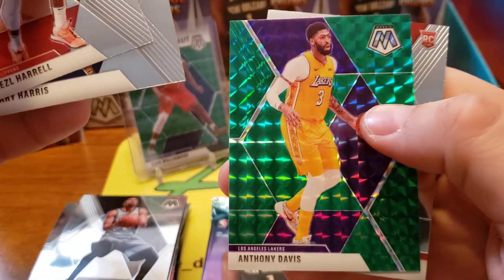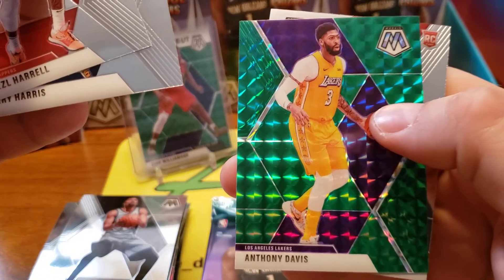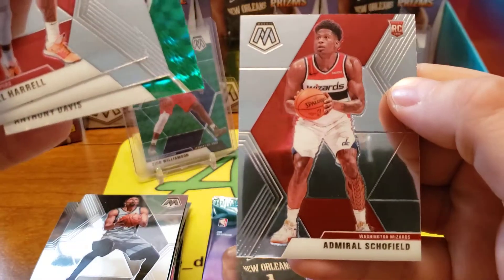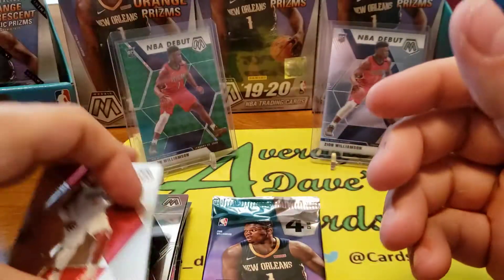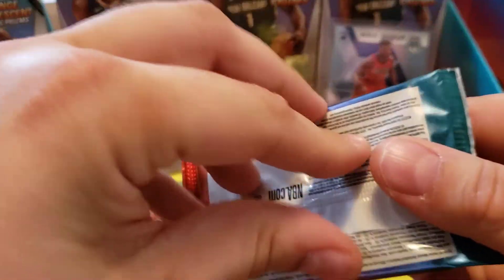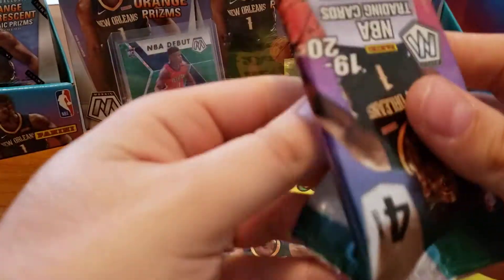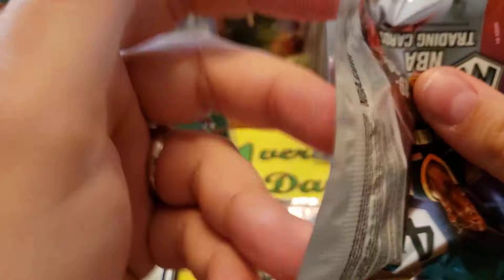My buddy at work says Kareem Abdul-Jabbar has the most unstoppable move in basketball. I personally think it's my crossover, but whatever. Good to get Anthony Davis in his first year Laker stuff, and we got a parallel so that's not too shabby. We got an Admiral Schofield rookie guard. So we're down to two packs - nothing crazy good, but it's always fun ripping 2019-20 basketball.